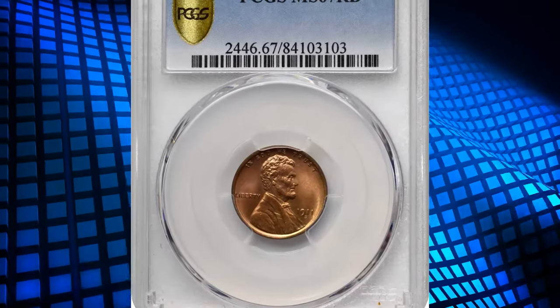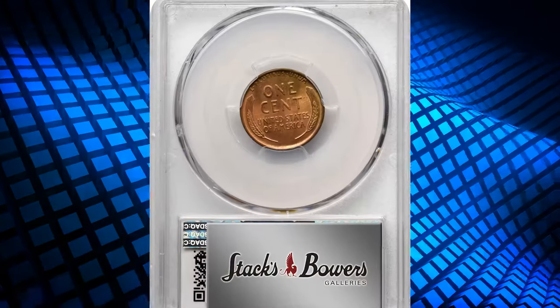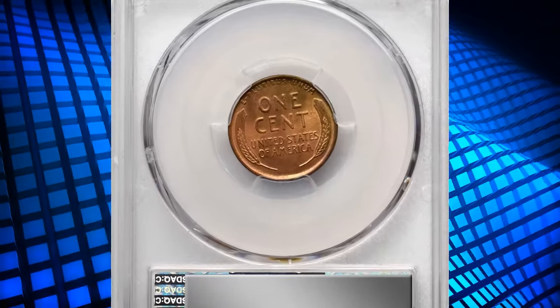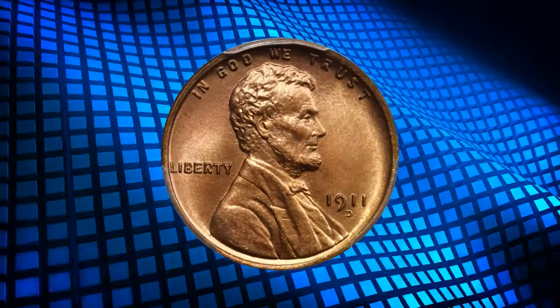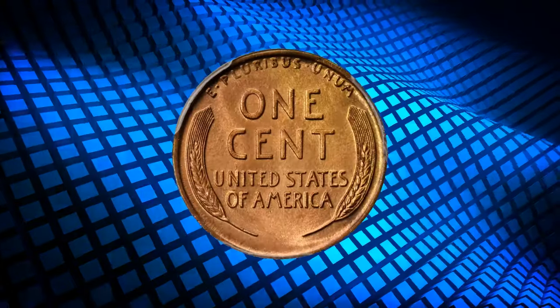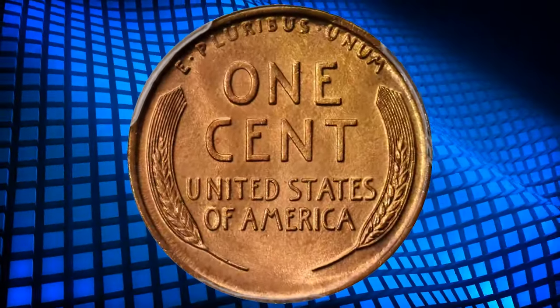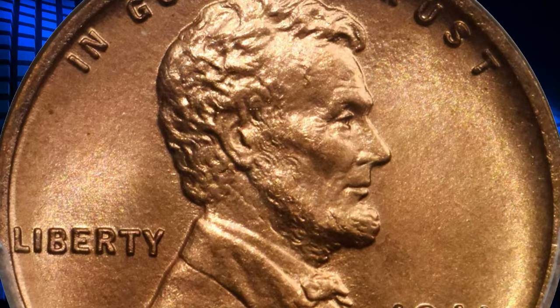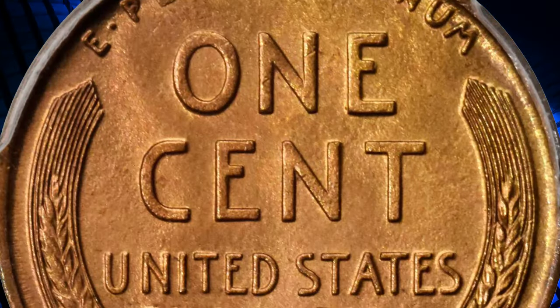Number 2: the 1911-D Lincoln Cent, graded in mint state 67 Red by PCGS. A nearly flawless example boasting uniform golden apricot coloration across each side. Rich, matte-like luster blankets the fields, creating a lightly proof-like complexion across the reverse. Remarkably sharp for the issue and immensely attractive to examine in hand. A microscopic mint-made planchet flaw below the M of America is the only discernible pedigree marker.